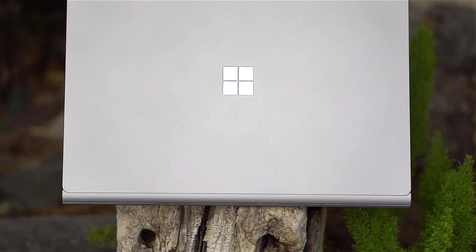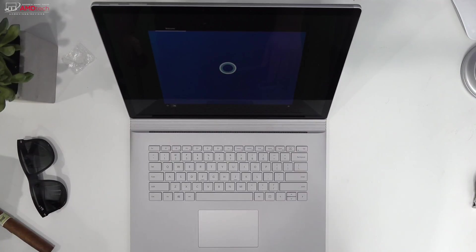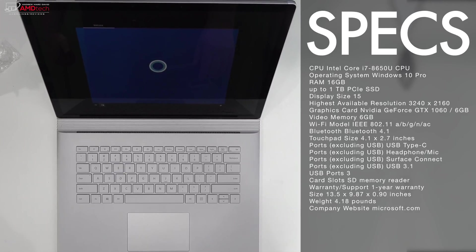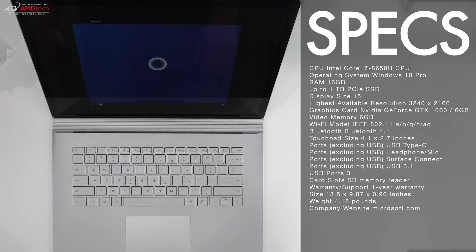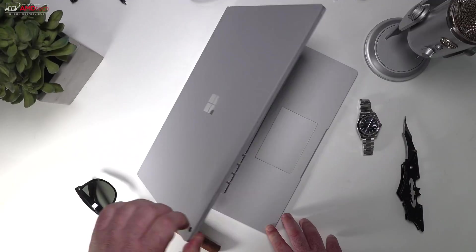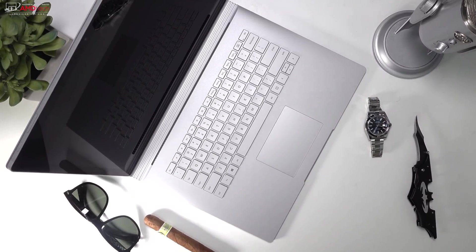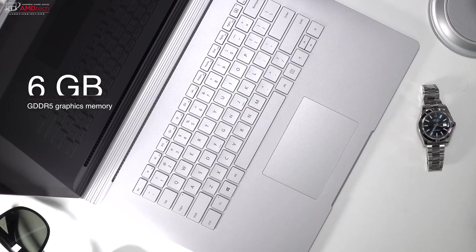When Microsoft released the Surface Book 2 back in November, they only released it in the United States as far as the 15-inch model is concerned. That's not the case anymore as it's opened up to more markets. Powering this 15-inch model is the 8th generation Intel Core i7-8650 CPU. It's got 16GB of RAM and you can get it with up to 1TB PCIe NVMe SSD storage. With the 15-inch model, you also get the NVIDIA GeForce GTX 1060 GPU with 6GB of GDDR5 graphics memory.